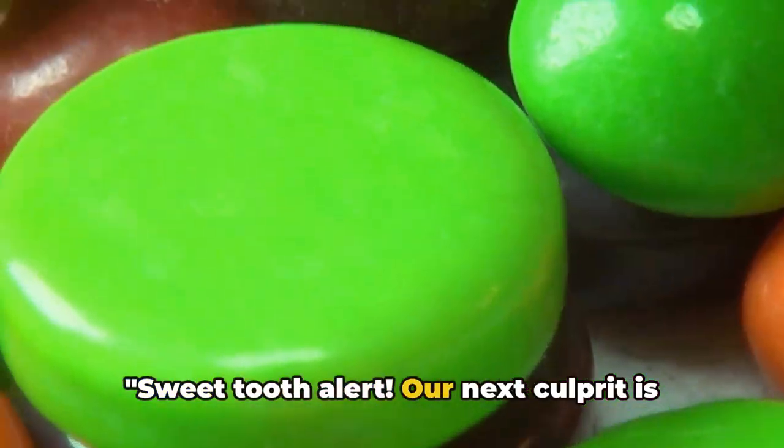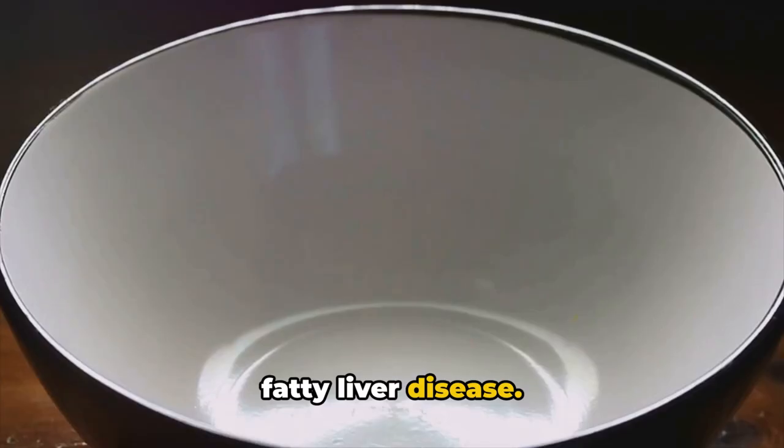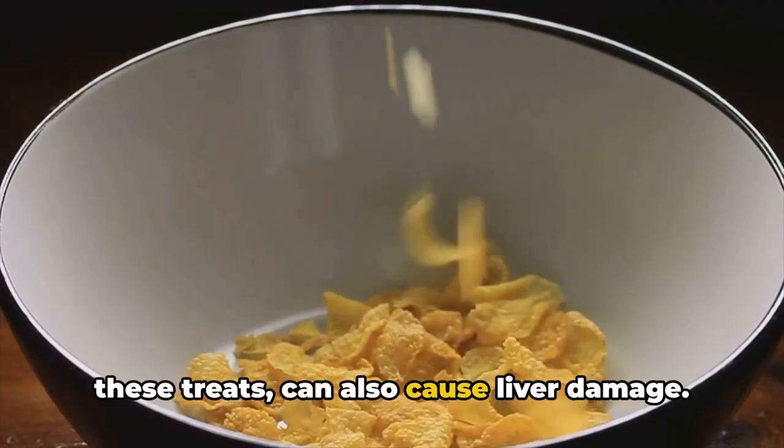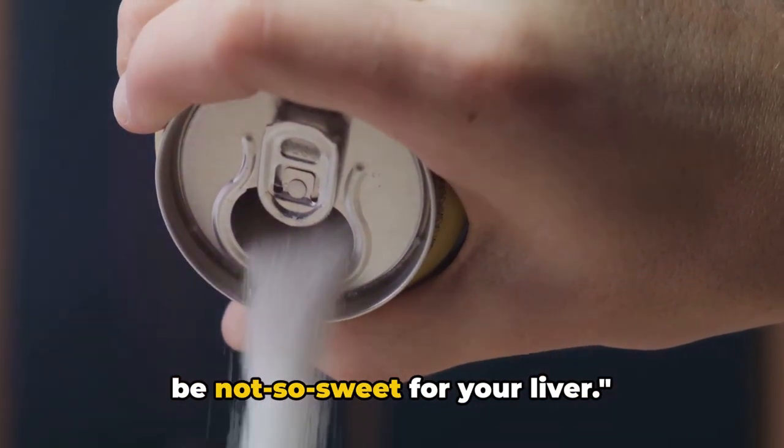Sweet tooth alert! Our next culprit is sugary treats. That extra sugar can sneakily lead to fatty liver disease. High fructose corn syrup, often hidden in these treats, can also cause liver damage. Remember, too much of a sweet thing can be not so sweet for your liver.